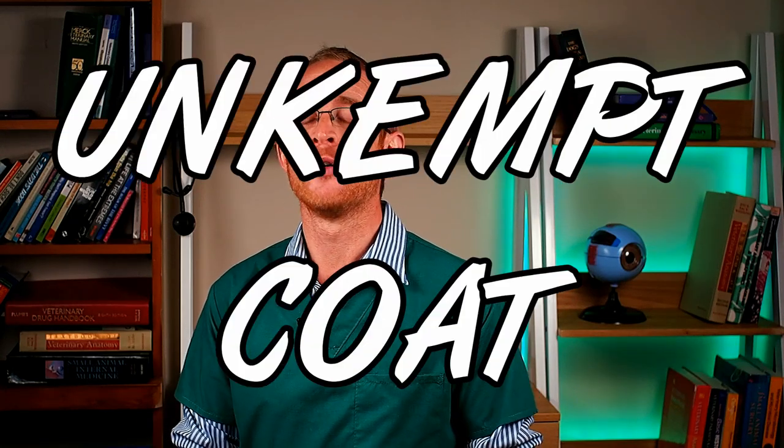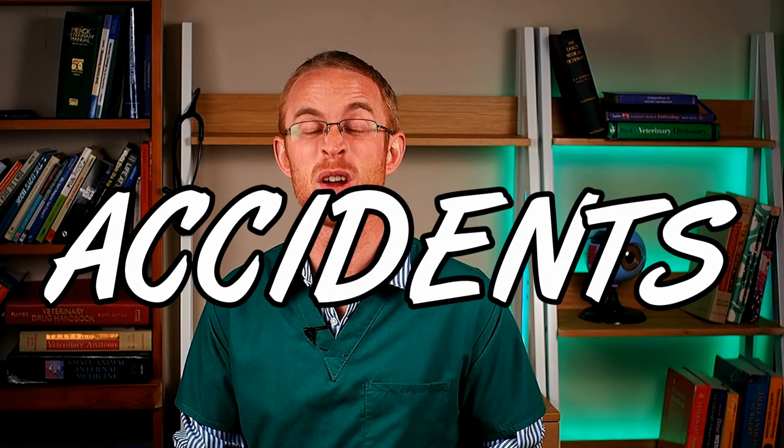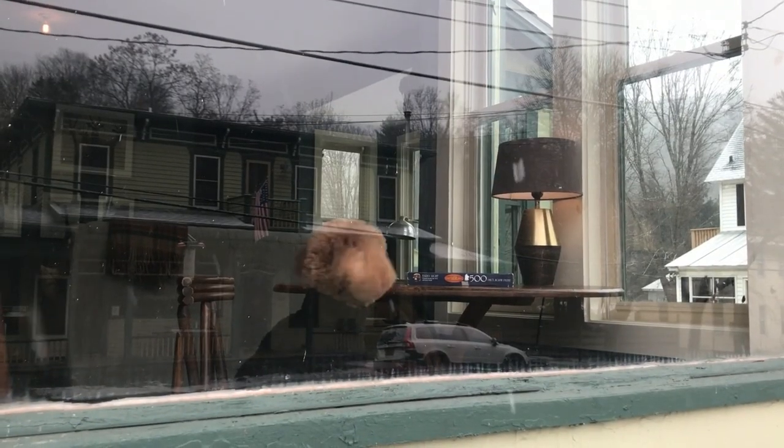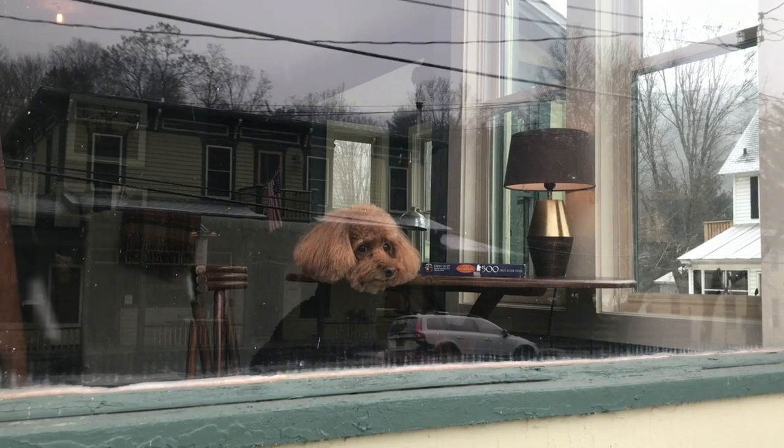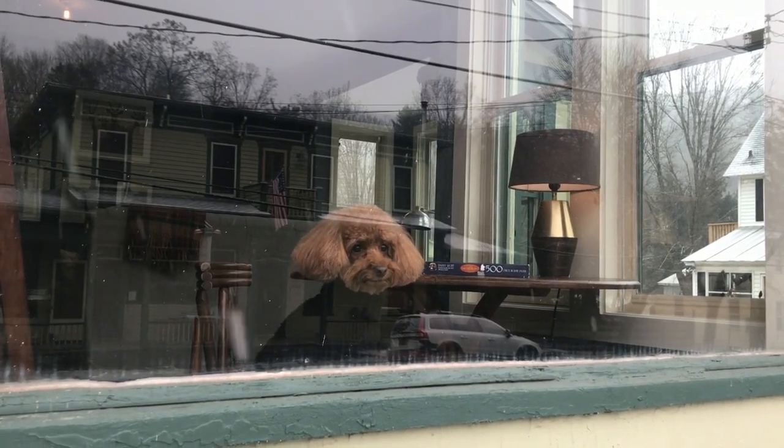A matted coat is next. If your dog was always good at grooming themselves and keeping their coat in great condition, and they suddenly become matted, that can be a sign they're in pain — it's simply difficult to stretch and reach areas of their coat to groom. My last behavioral sign of pain is a change in toileting habits — having accidents in the house. This can happen because it's difficult to get up, so they choose not to get up, or because it's hard to get to the door or dog flap in time.